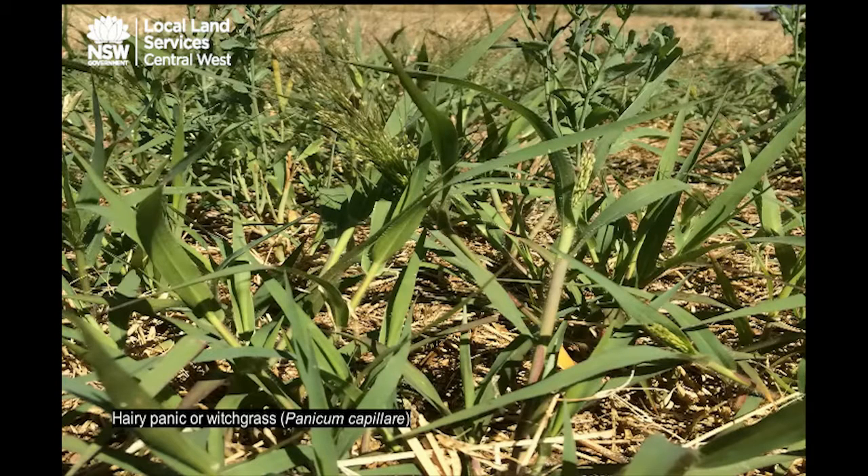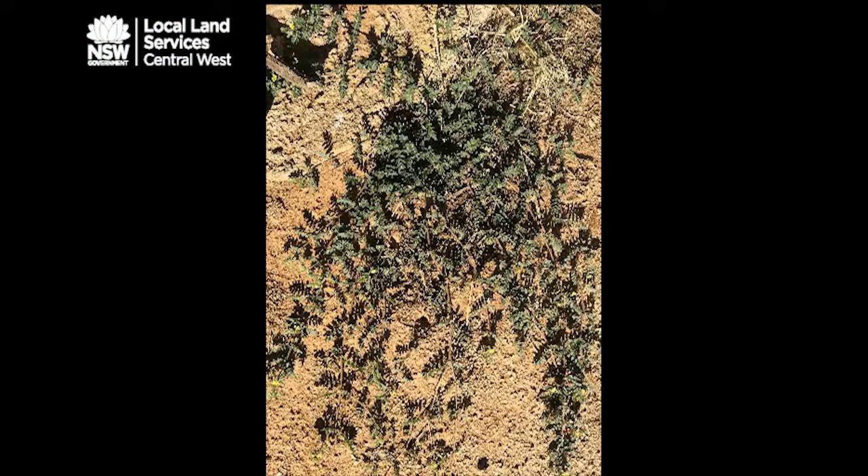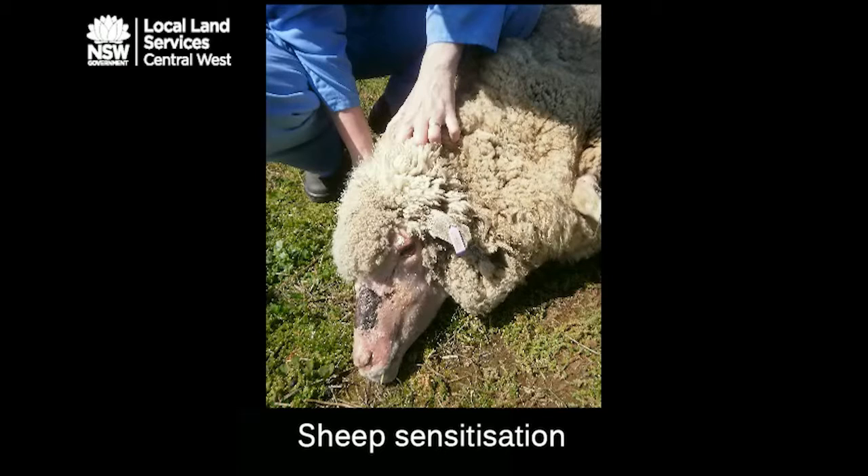Hairy panic and cat heads will cause a similar type of poisoning. Weaners — weaner sheep, as opposed to cattle — are most commonly affected, and it affects the liver as well. It is an acute toxicity due to saponins that accumulate in the plant, and it is generally associated with warm, humid conditions. You will notice ill animals that quite often have photosensitisation with a swollen head and big ears, but their liver is also damaged. Some of these animals will die, so it is important to avoid the situation if possible.